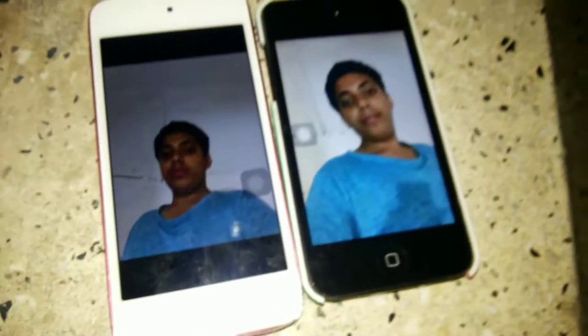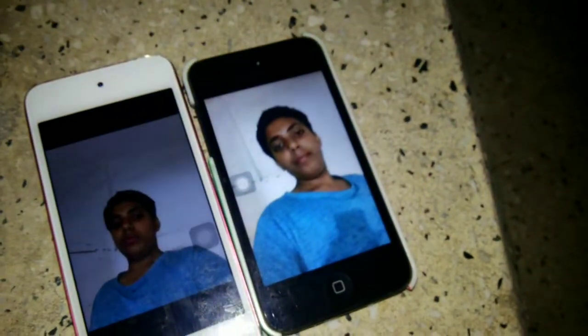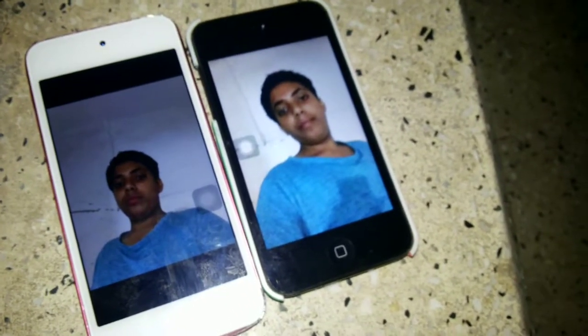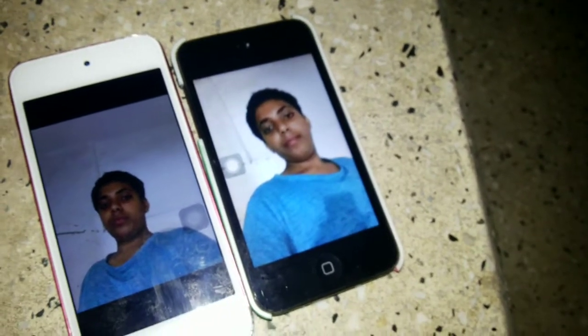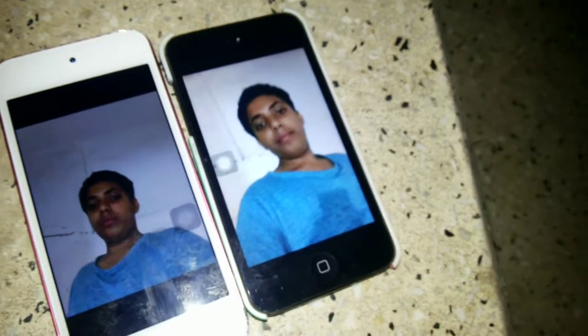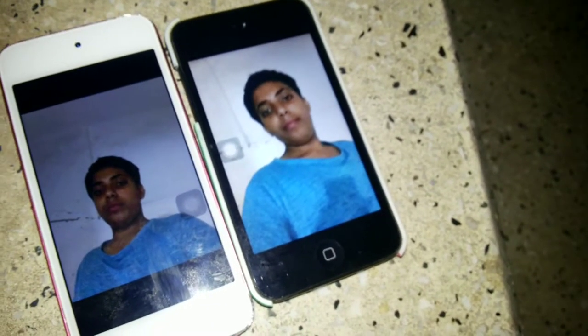Let's take a selfie. Let's see which has the better camera in both. The first selfie and this is the second selfie. I think iPod 4G has a better selfie than 5G — I think 4G is better than 5G.